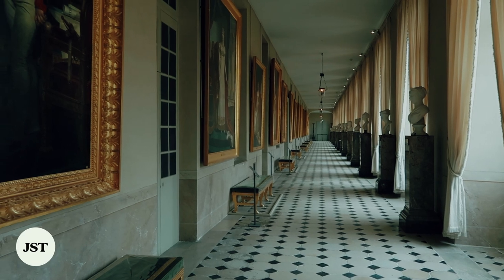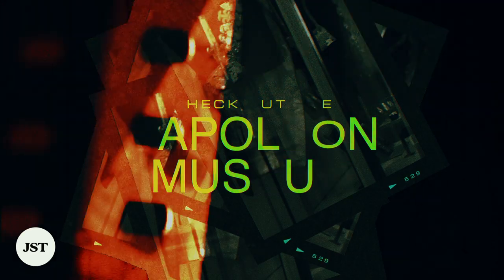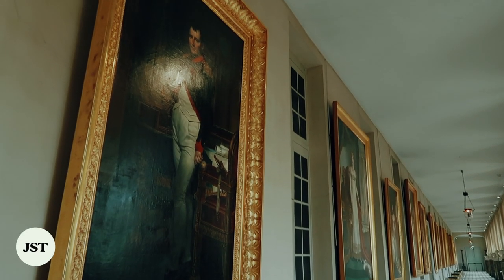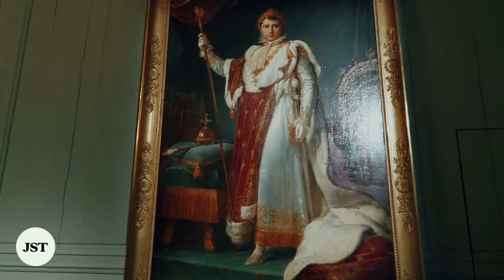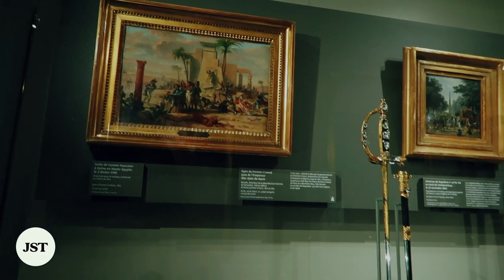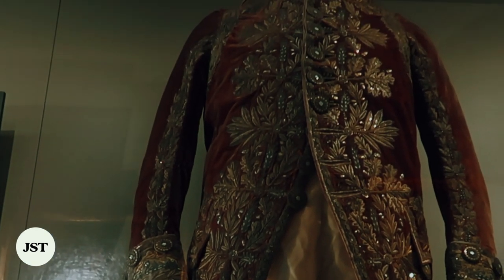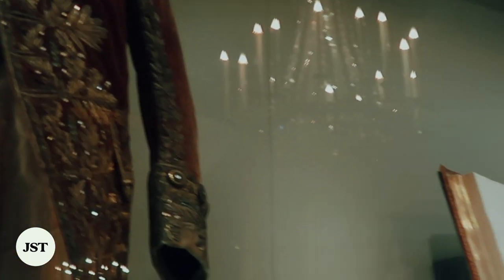One of the first stops during the tour of Fontainebleau is a museum dedicated to Napoleon I. Situated near Cour d'Honneur, where the first emperor said goodbye to his old guard in 1814, the collection of artifacts, furniture, paintings, and sculptures adds up to 500 items that depict Napoleon's 10-year monarchy.